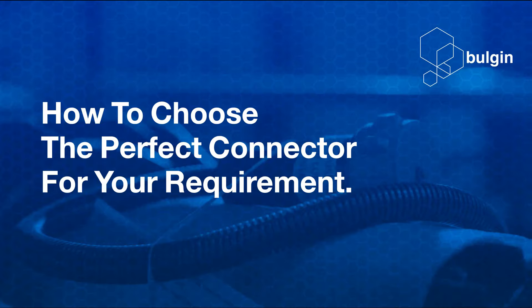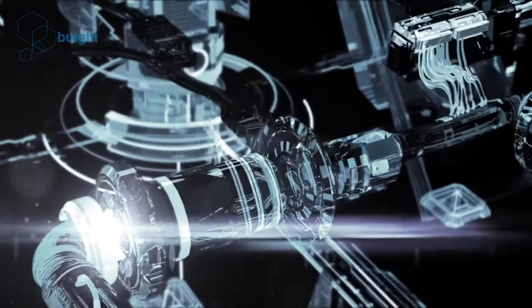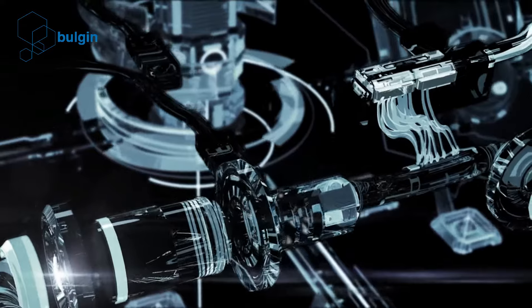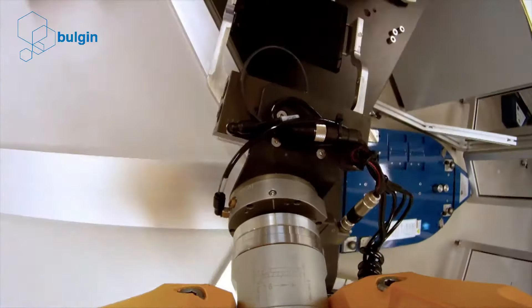How to choose the perfect connector for your requirement. A good connector can literally make or break an electrical system. If the connector quality is low, the integrity of the entire system can be compromised.